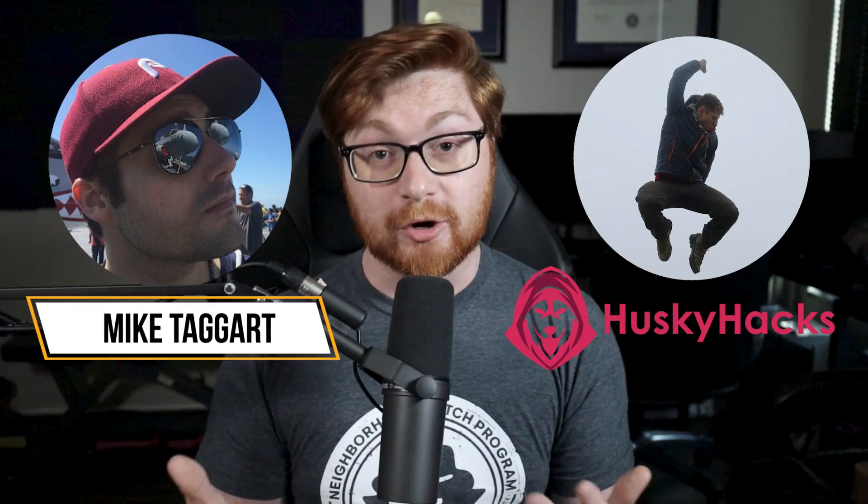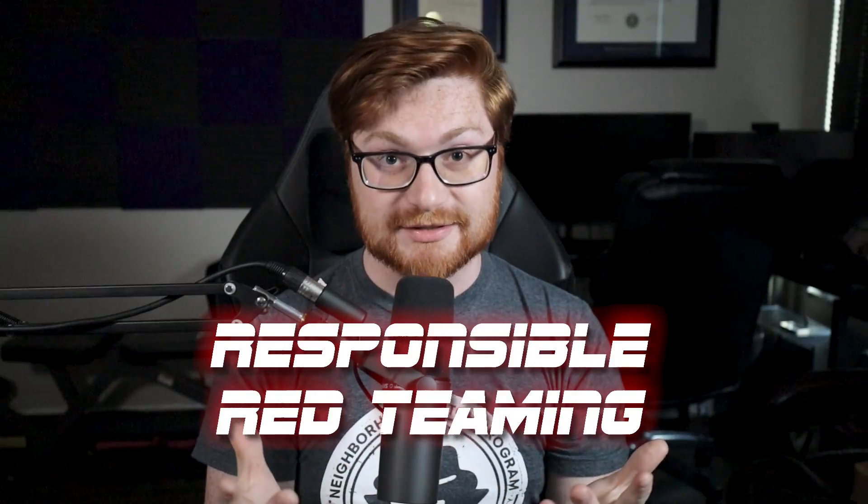If you are in the information security community, you've probably heard of Mike Taggart and Matt Keeley, or Husky Hacks. I am super honored and flattered and just ecstatic to help share, announce, and introduce Husky Hacks' latest course: Responsible Red Teaming.